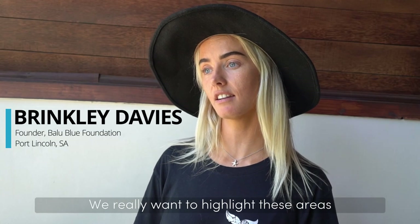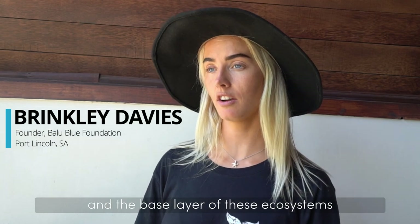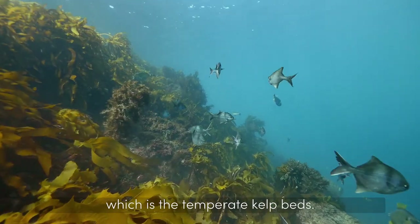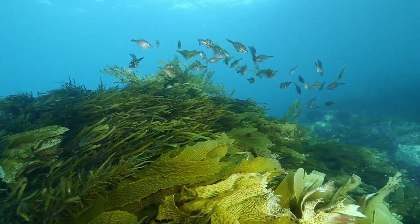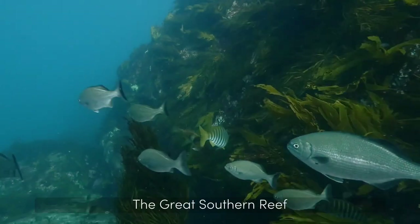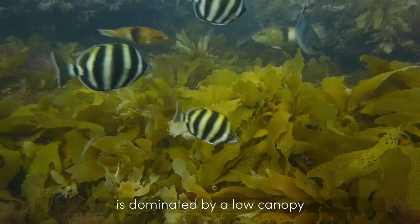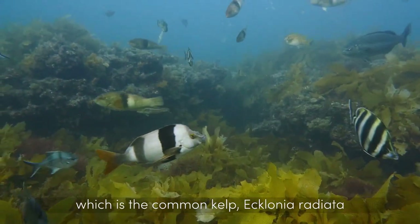We really want to highlight these areas and highlight the importance of the wildlife living there and the base layer of the ecosystems, which is the temperate kelp beds. The Great Southern Reef is dominated by a low canopy of one species in particular, which is the common kelp Ecklonia radiata. It's quite unique that you have one species dominating pretty much 8,000 kilometres of reef.